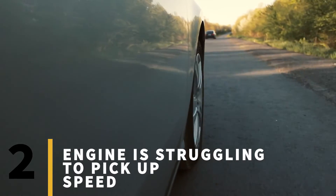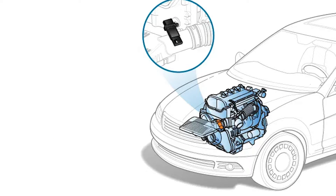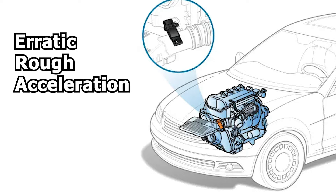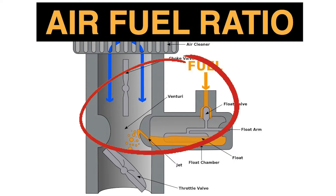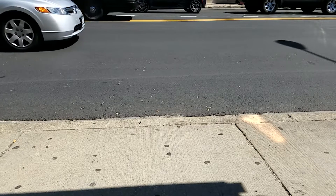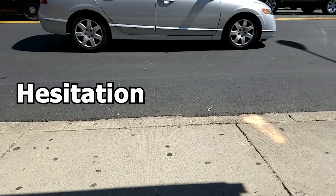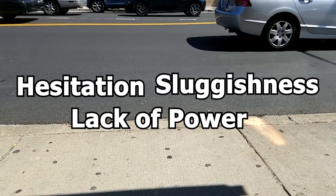Sign number two: engine is struggling to pick up speed. A faulty MAF sensor can lead to erratic or rough acceleration because of improper fuel injection. This typically occurs when the air-fuel ratio becomes imbalanced, either leaning towards excessive air or fuel. As a result, the engine may struggle to generate enough power to accelerate smoothly, causing hesitation, sluggishness, or a noticeable lack of power when attempting to pick up speed.